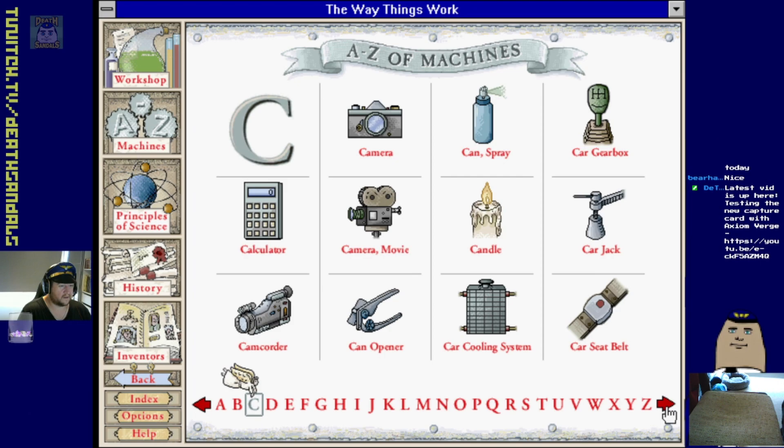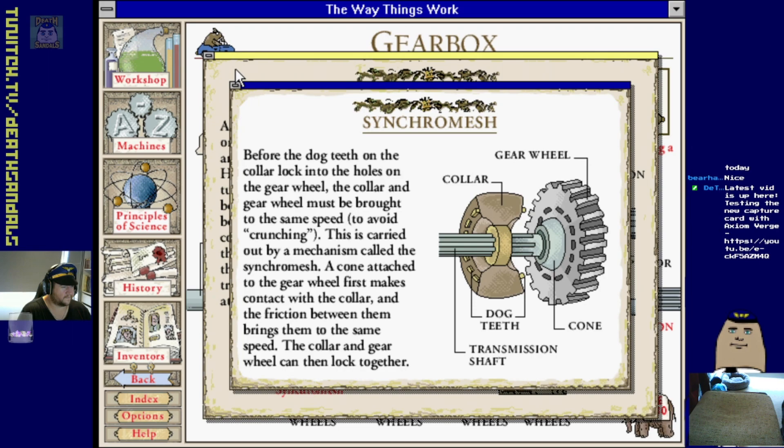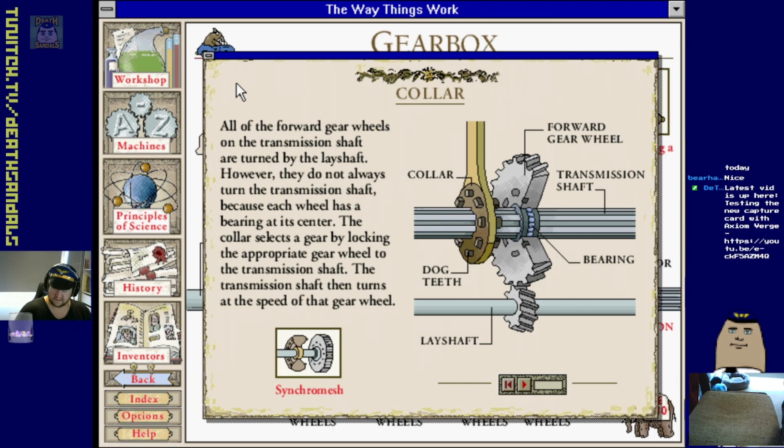Can opening - yeah know how that works. Car gearbox - let's have some fun with that. This is actually a bit more complicated than the other ones isn't it.